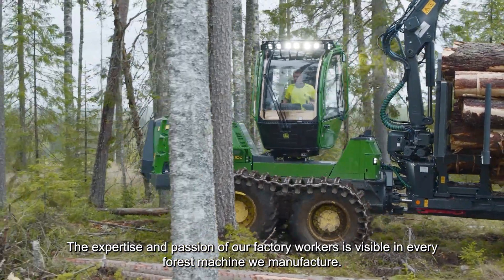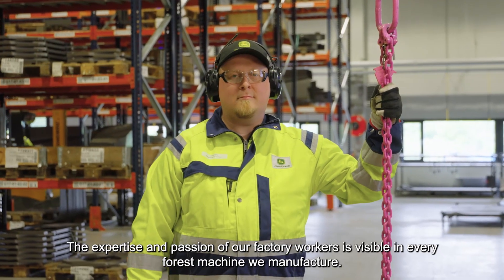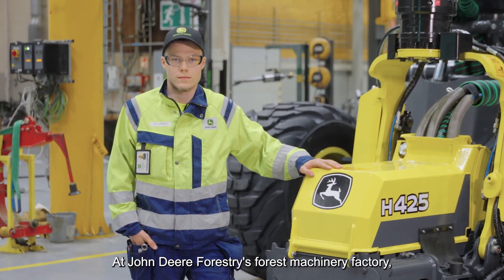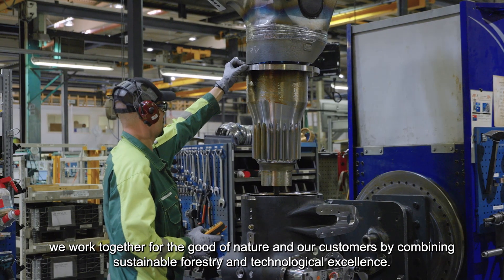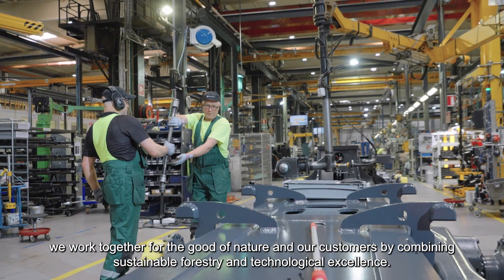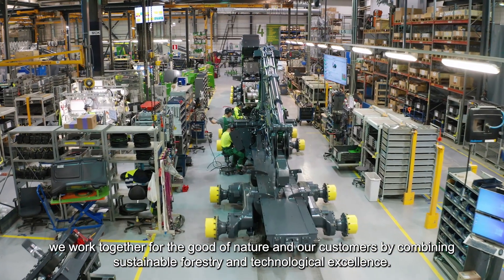The expertise and passion of our factory workers is visible in every forest machine we manufacture. At John Deere Forestry's Forest Machinery Factory, we work together for the good of nature and our customers by combining sustainable forestry and technological excellence.